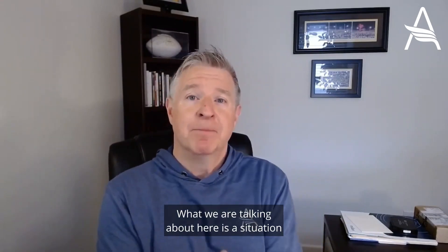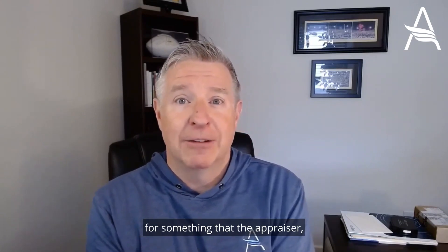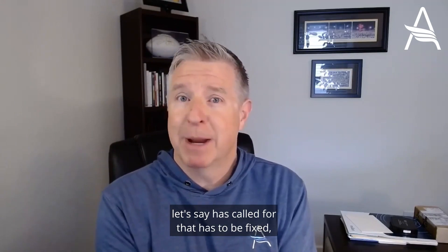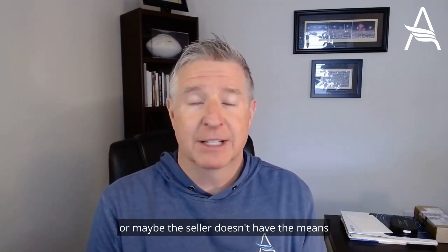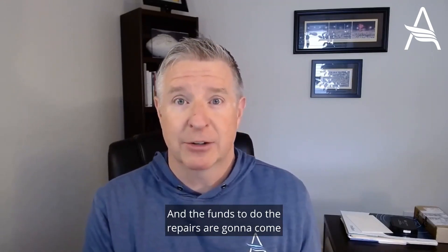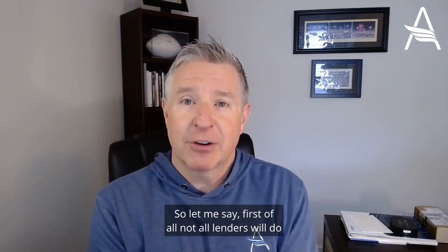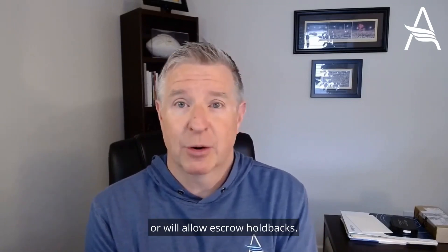What we are talking about is a situation where the appraiser has called for something that has to be fixed, and maybe the seller doesn't want to fix it before closing or doesn't have the means to fix it before closing, and the funds to do the repairs are going to come out of the seller's proceeds. Not all lenders will do or will allow escrow holdbacks.